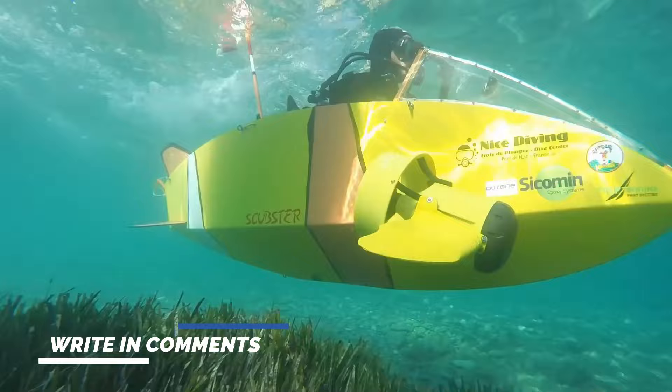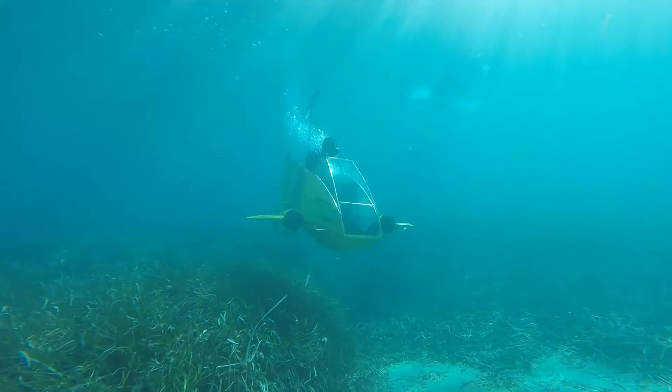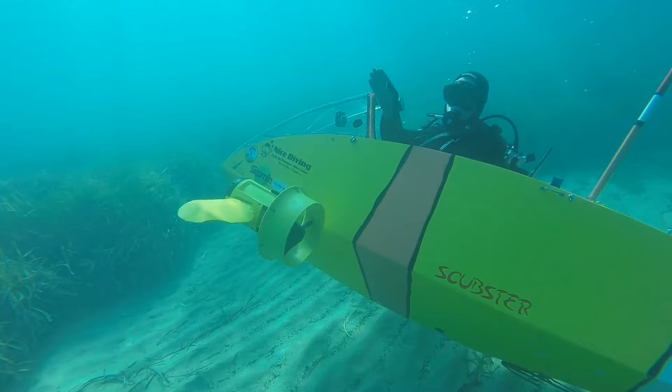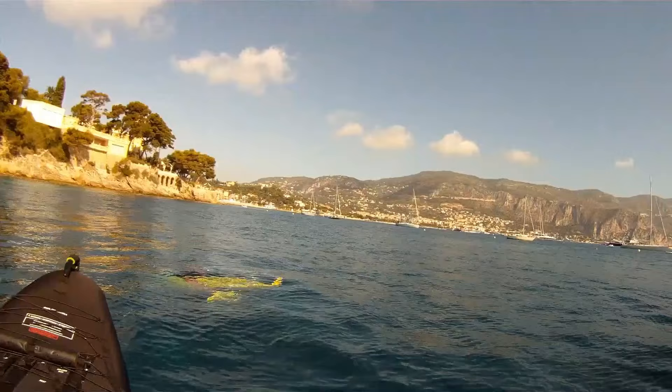Since its inception in 2009, the Scubster has captured imaginations and accolades, including the prestigious Innovation Award at the 11th International Submarine Race. Whether you're a scuba diver craving new horizons or a scientist thirsty for oceanographic discovery, the Scubster is your gateway to the underwater realm. While its price remains as elusive as a sunken treasure, the quest for commercial availability continues. The Scubster is not just a vehicle, but a voyage to the future of underwater adventure.